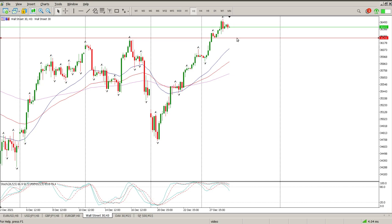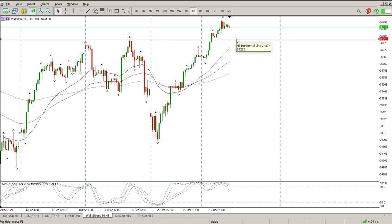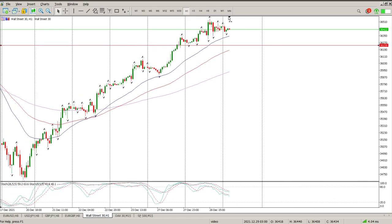The closest bit of structure, and I just want to line it up perfectly, is this 36,239 area. So let's just get down to the hour — that's what we want to pay attention to. As you can see, nothing really going on yesterday: big ups, big downs, lots of confusion.